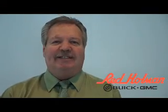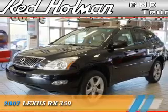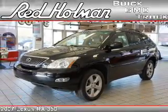Welcome to Red Holman Buick GMC, presenting the 2007 Lexus RX 350.